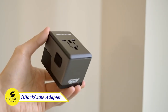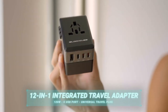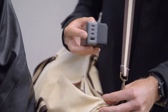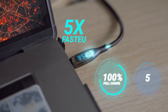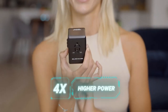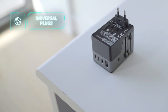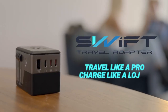iBlock Cube Swift Travel Adapter. This is a powerful little charger that can simultaneously charge up to 6 devices at once, making it a perfect travel companion. It has a total output of up to 120 watts — meaning you can even charge two MacBooks at the same time. It's compatible with over 150 countries thanks to its variable plug ports, so you can use it with any wall plug no matter where you are in the world. And because it's made with an ultra-durable thermal material, it generates minimal heat, protecting your gadgets from damage.